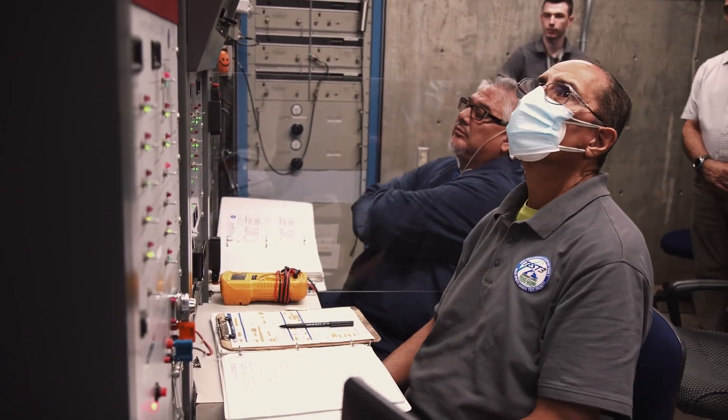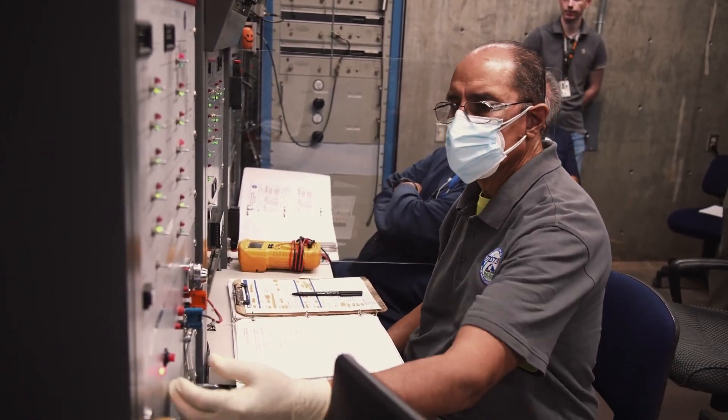On the count of three — three, two, one. It's equal to 25 times faster than a .44 magnum. The velocities are also like flying from New York to San Francisco in five minutes.